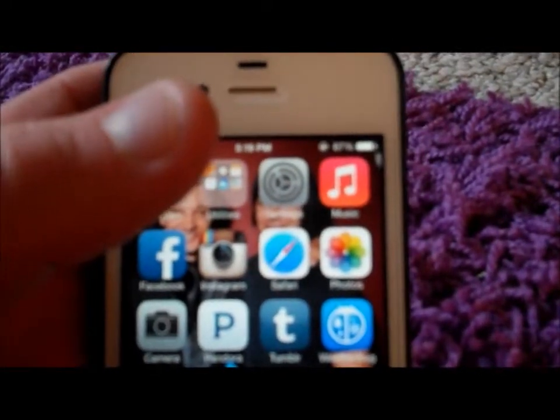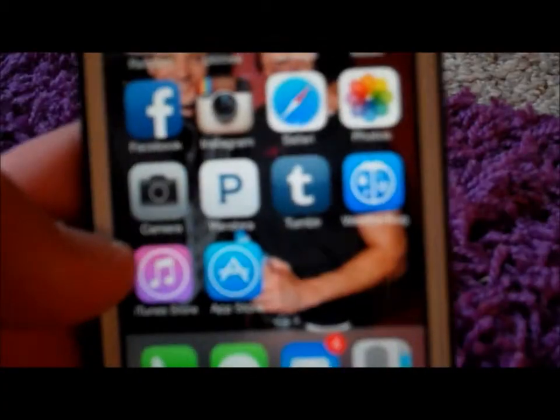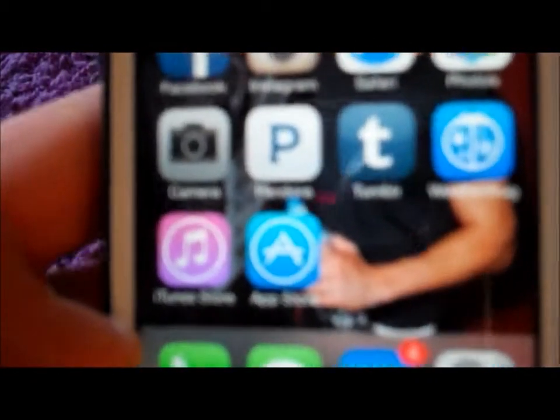My music — I have 352 songs. Then I've got Facebook, Instagram, Safari, photo, camera, Pandora, Tumblr, Weather Bug, iTunes Store, App Store. I only have one page because I just don't have very many apps. Down here I have phone.